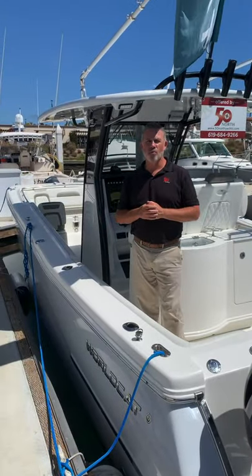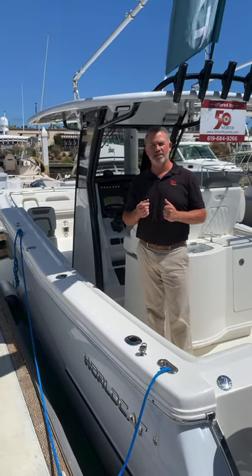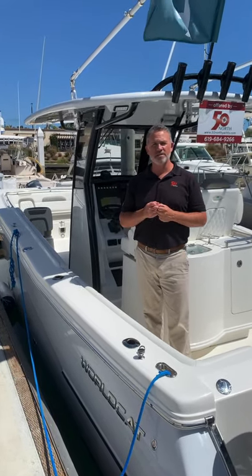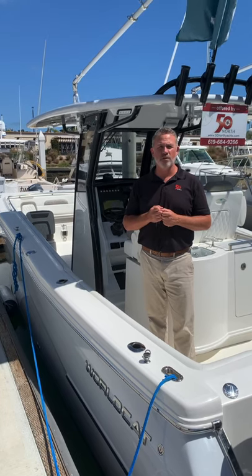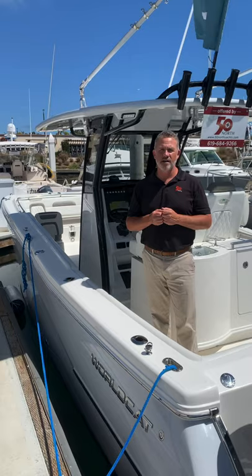So that's a wrap on the WorldCat 280 CCX 2021 with Shadow Package. If you want more information, please give us a call at 844-50-NORTH, or visit our website at www.50northyachts.com. See you on the water.